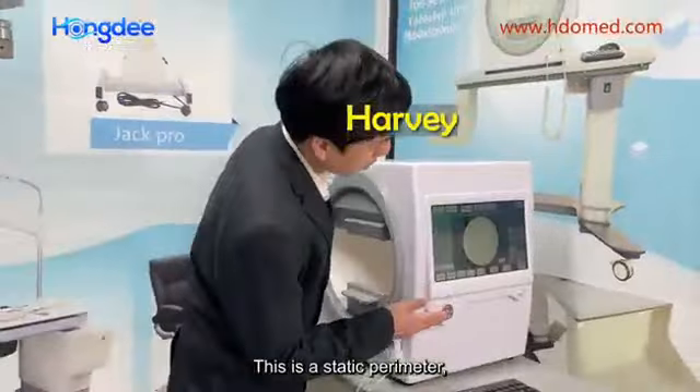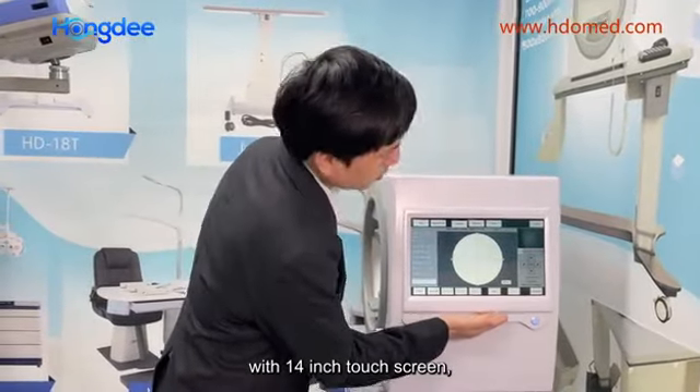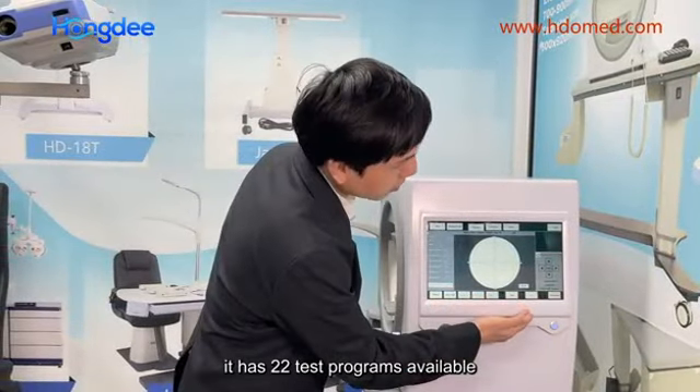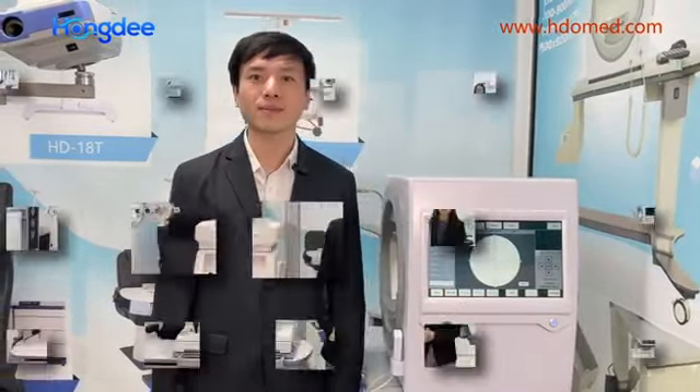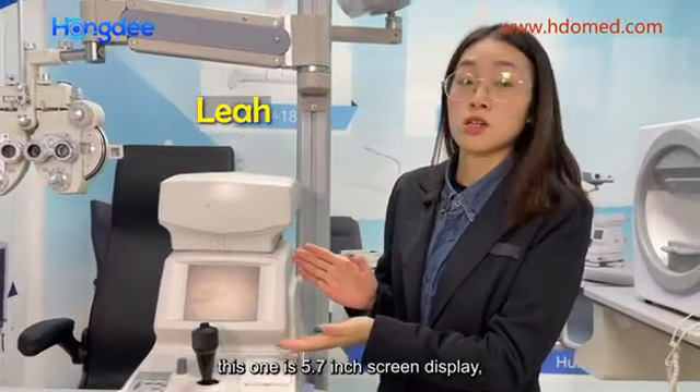It's a static parameter with a 14-inch touchscreen. It has 22 test programs available. This one is a 5.7-inch screen display.